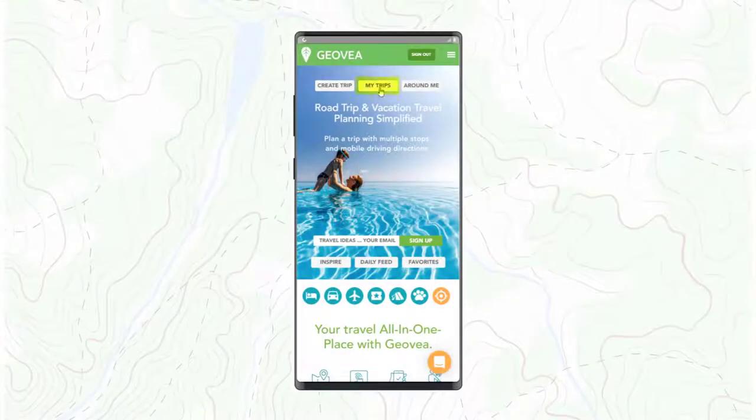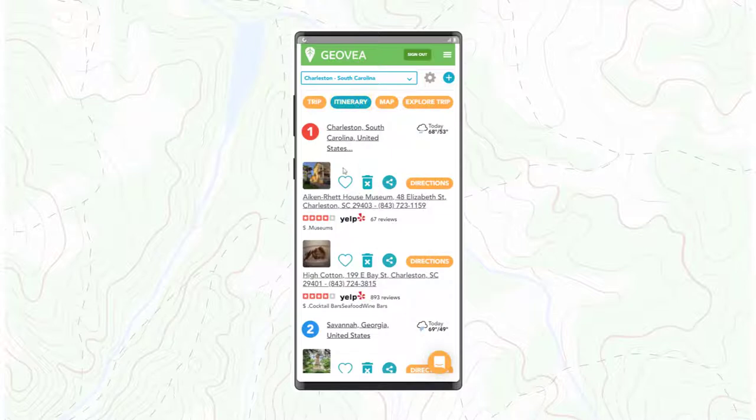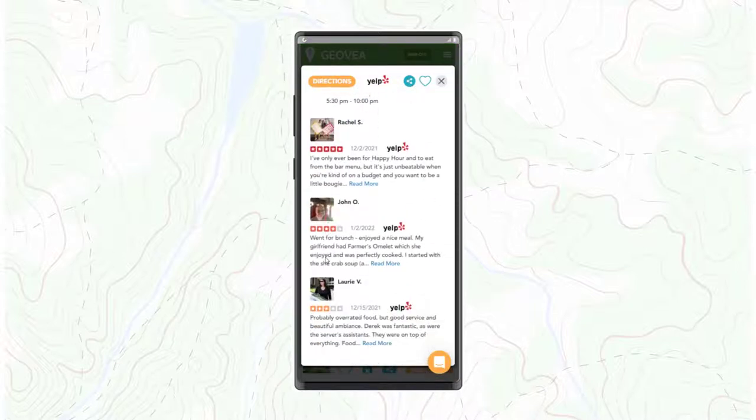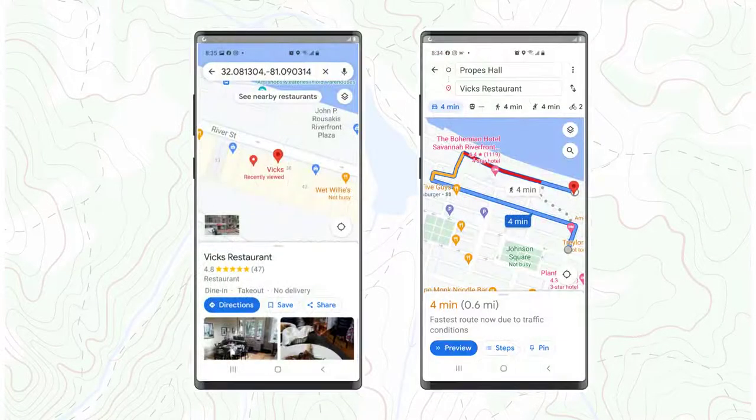Now it's finally time to take your trip. With Geovia you can easily select your trip itineraries on your smartphone and review events that you have scheduled. Then select the directions button to simply navigate to any destination or event. Using your smartphone mapping application, select directions, your start point, and start traveling to your location.